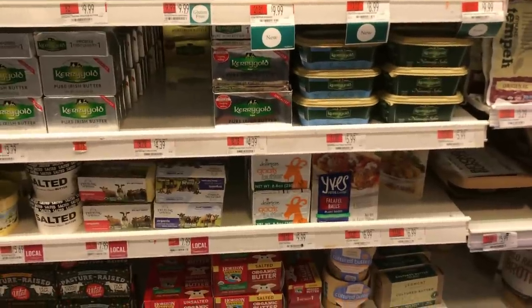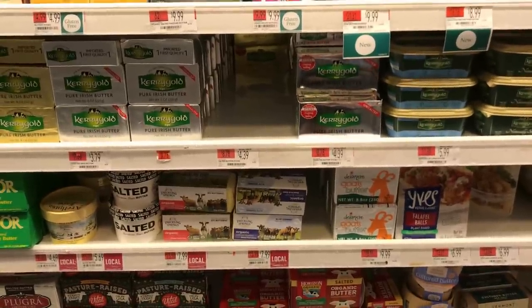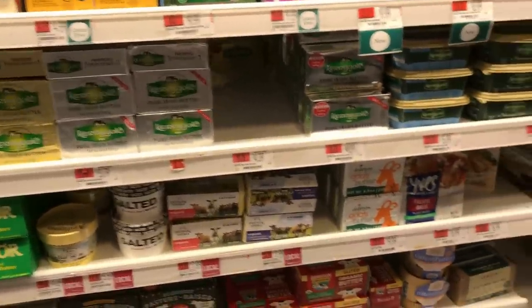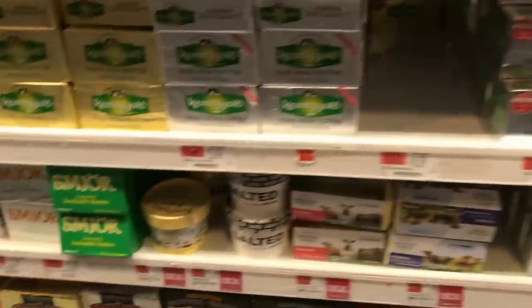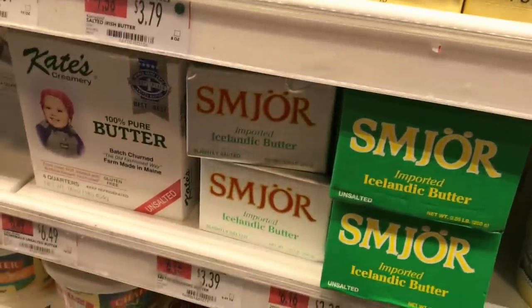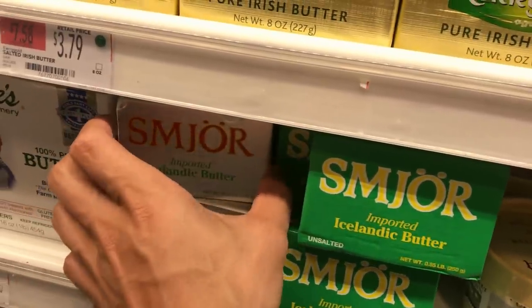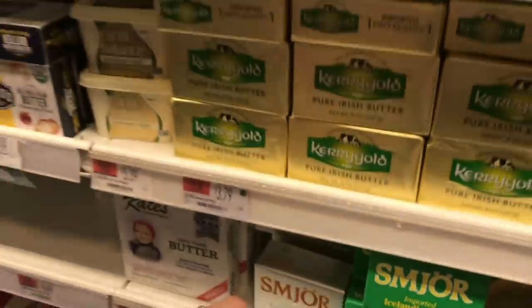The butter is my favorite part of Whole Foods because they usually carry some decent quality butters and a variety of brands. At this location they don't have as many brands — there's a French butter I really like that I don't see here, but a lot of the imported stuff is what I prefer. This Icelandic butter is usually pretty good. I try to go for salted — it helps keep it better since it's being shipped across the world. When buying butter from a supermarket, if it's not raw from a local farm, I do go for the salted stuff.